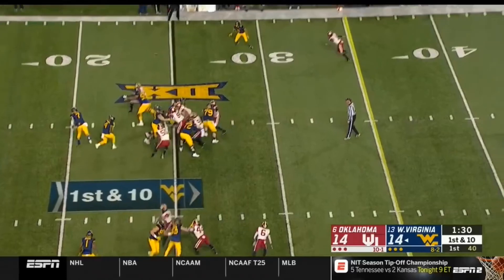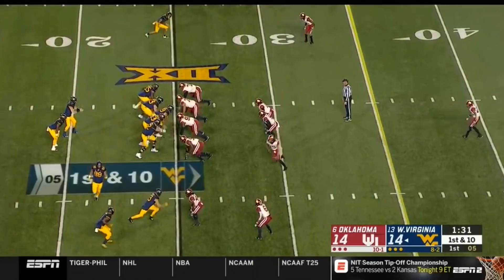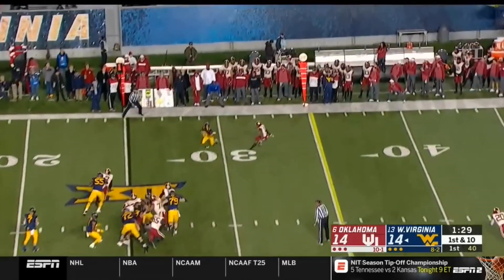In and out of the pocket has been impressive all year.